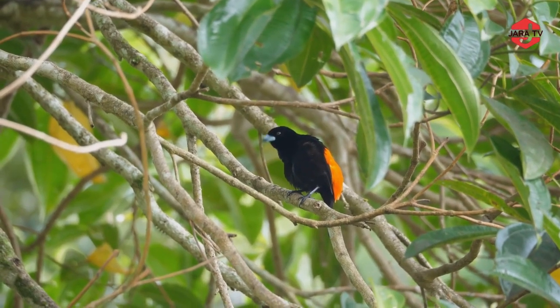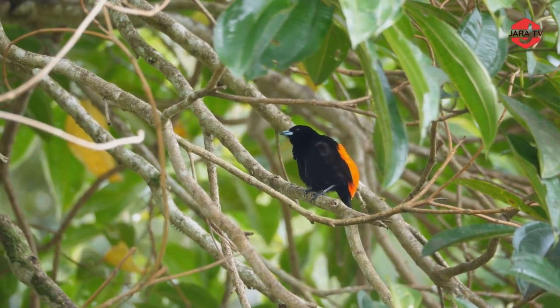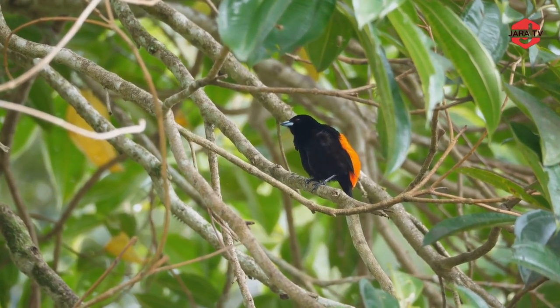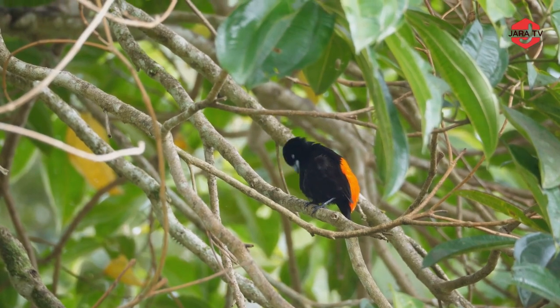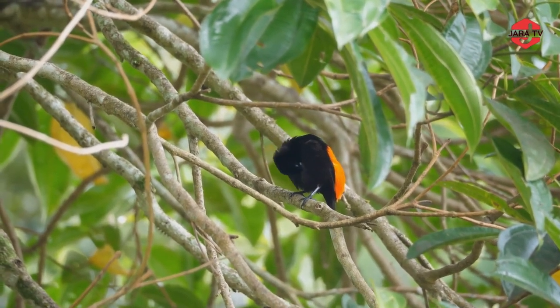Passerini's Tanagers are known for their lively and melodious songs, which include various wobbles, whistles, and trills. Their vocalizations serve multiple purposes, including communication, territorial defense, and courtship displays.